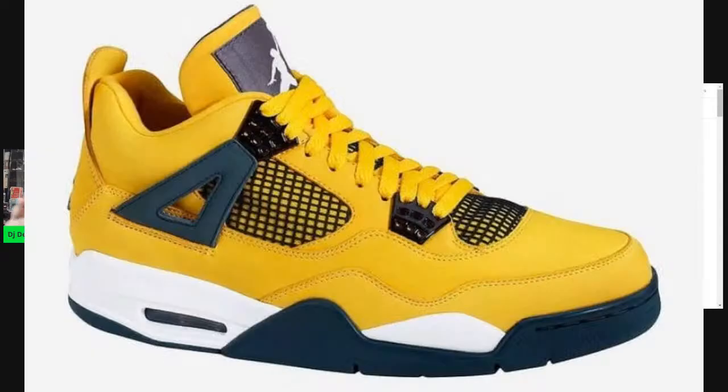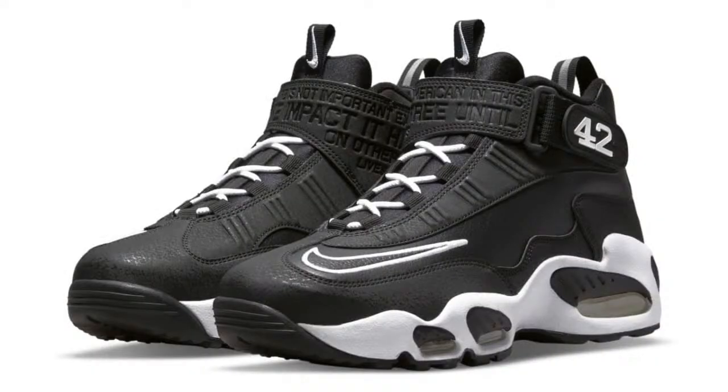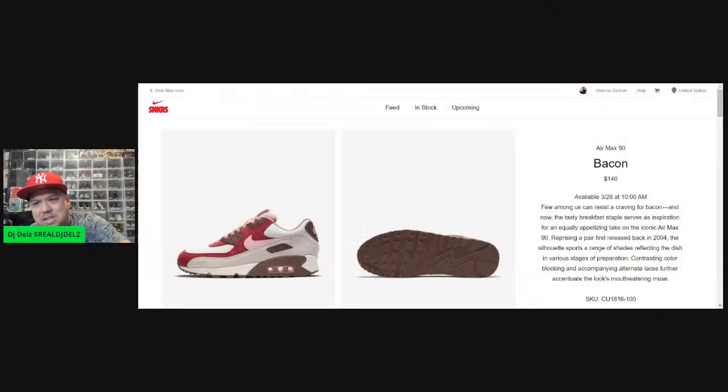These are coming out in April — it's looking like April 4th, sometime in April, going off the top of my head. Very excited about this one. Also, we've got a Griffey coming out paying homage to Jackie Robinson, which is awesome — all black with some embossed writing on the strap. Definitely excited about that shoe.